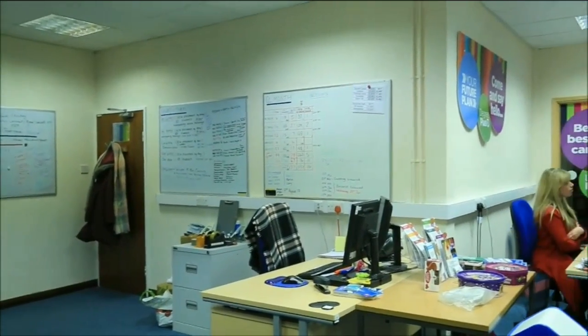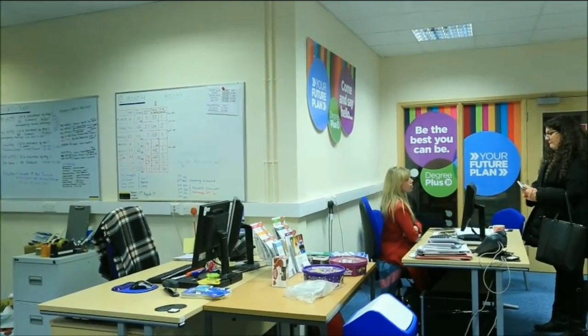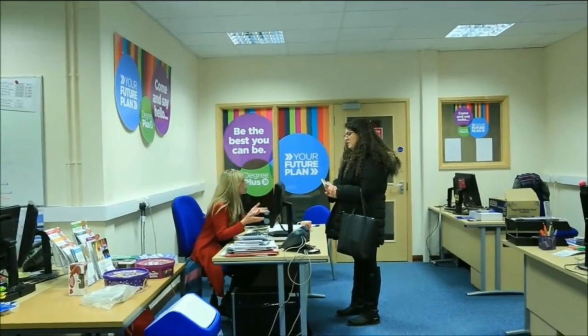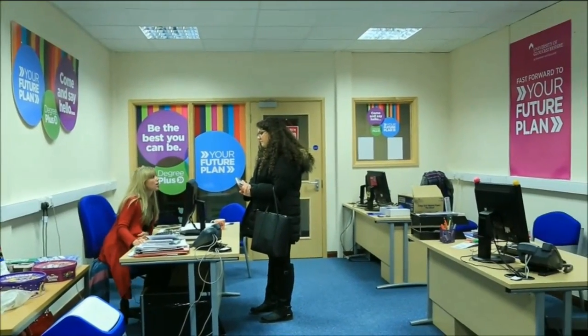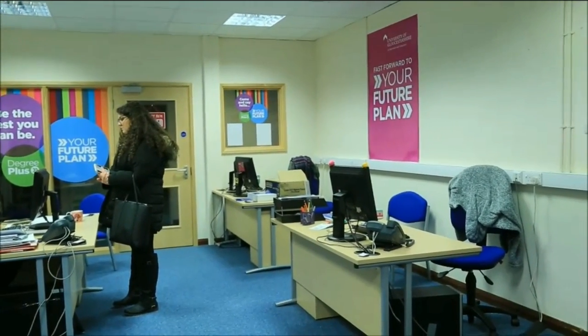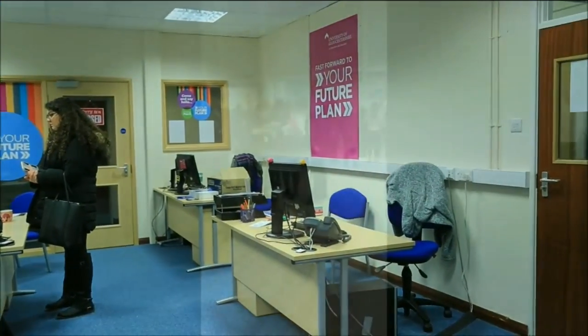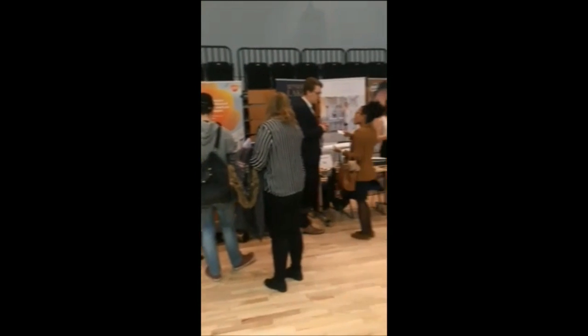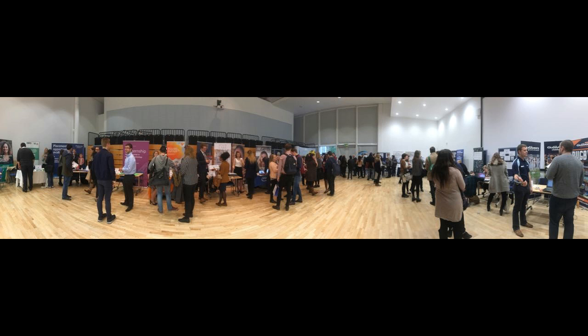The Future Plan team hosts events during the year, like the Connect event, where over 20 businesses — local, national and international — come along and talk to students, providing them with the requirements and telling them what employers look for in graduates. Students also get a real feel of what it is like to be interviewed and having to sell yourself to potential employers. These events help students develop their competence, interview skills, communication skills and networking.